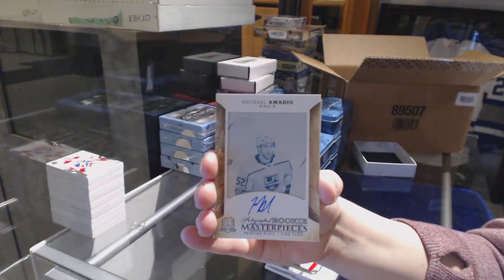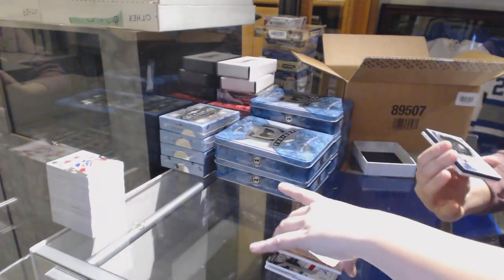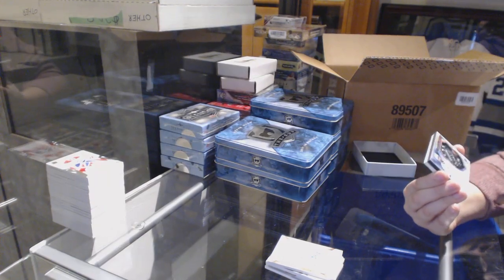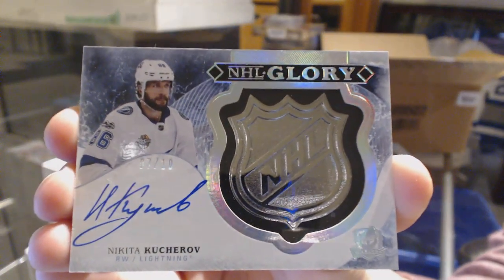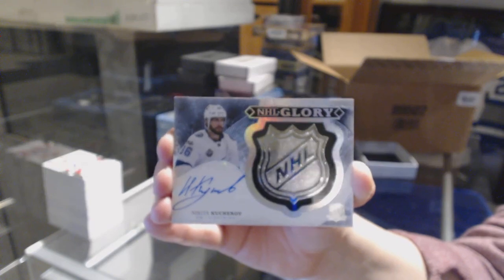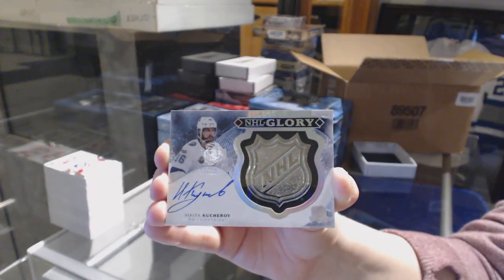This is a good case, I like this case. Because we've also got an NHL Glory, numbered 7 of 10 for the Tampa Bay Lightning, Nikita Kucherov. We've got the T-Con out of 4, NHL Glory, McAvoy Limited Logos, Dubois 99, Carey Price Scripted Sticks.